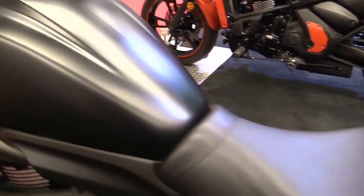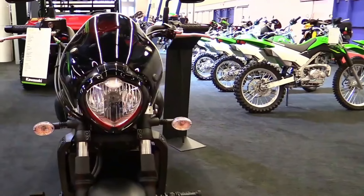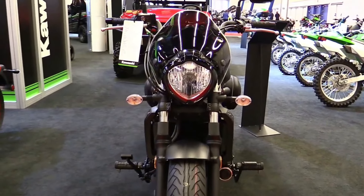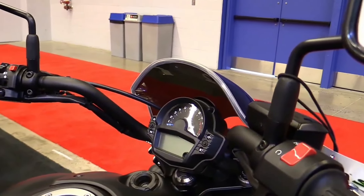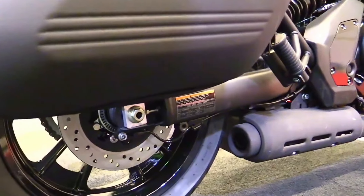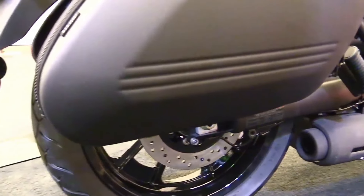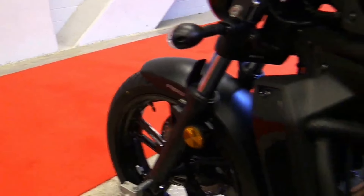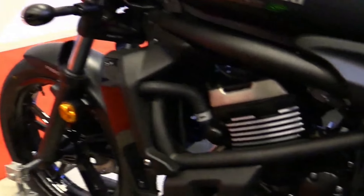Brakes: front and rear disc brakes with ABS. Weight: approximately 228 kilograms curb weight. Fuel capacity: around 14 liters. Features: Ergo-Fit system for adjustable ergonomics, cruiser styling with a sporty twist, Kawasaki Intelligent Anti-lock Brake System (KIBS), digital instrumentation.